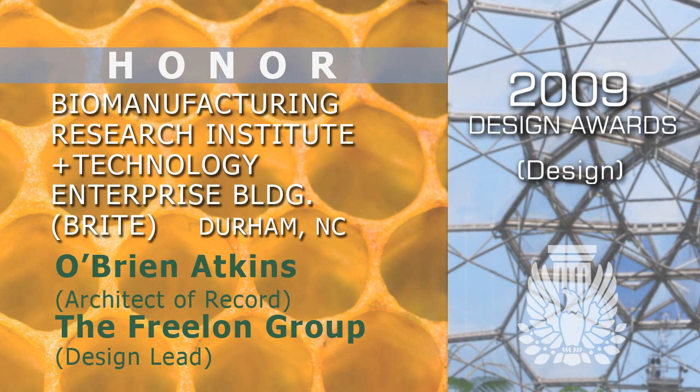Biomanufacturing Research Institute and Technology Enterprise Building, BRIGHT, Durham, North Carolina. O'Brien Atkins, Architect of Record; the Freelon Group, Design League.